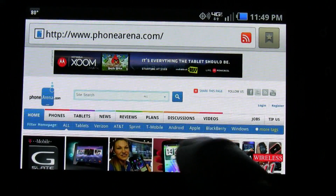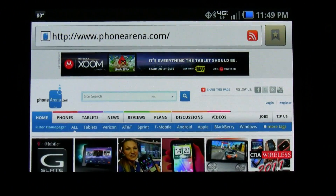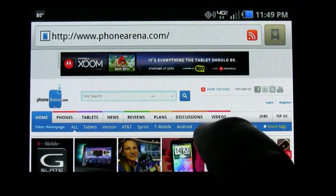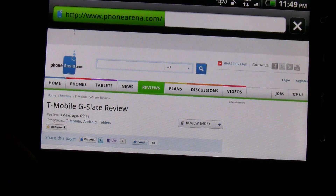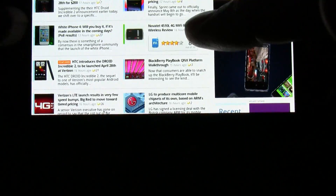Now that we're in landscape mode, as you can see both are laid out pretty close with their web browser — the WebKit browser. Both support pinch to zoom on the device.